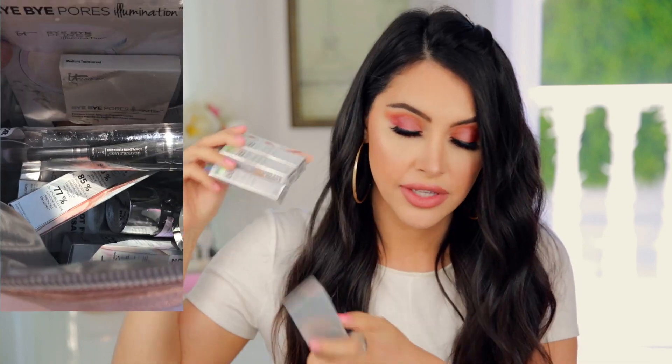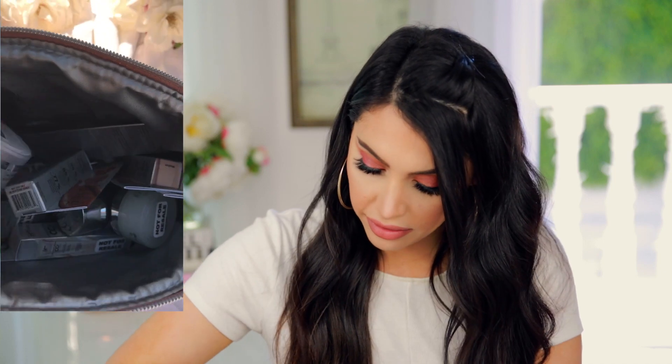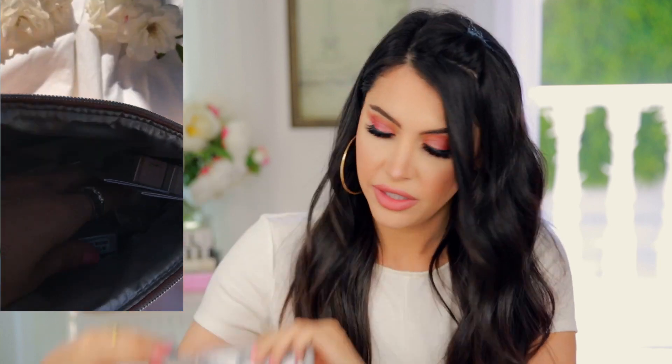Up next we have something from IT Cosmetics. It is an insulated bag — so keep it cool. This is kind of creative — so if your car is hot or anything like that. It comes with a bunch of samples of their products, a brush, bye-bye makeup remover, some secret sauce anti-aging moisturizer, just a bunch of trial-sized goodies. I really like this bag because honestly I don't know how many lipsticks I've melted in my hot car. This is definitely going to save me.